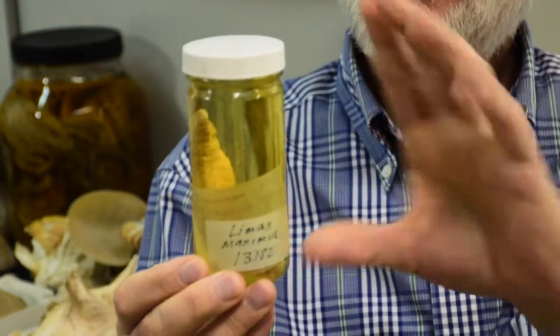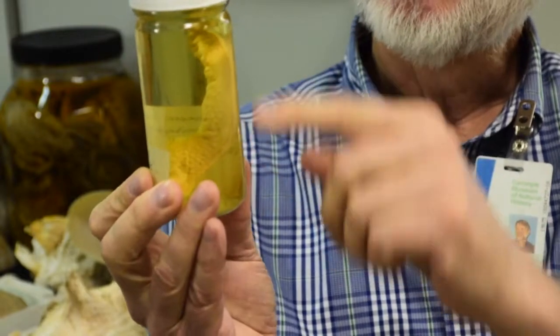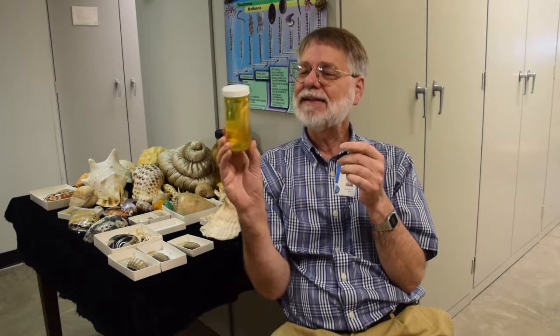Slugs can climb up walls because the part of their foot that's pushing becomes slimy and they can slide, but the part of their foot that's not pushing becomes sticky and helps them to stick. So slug slime is amazing in that way.